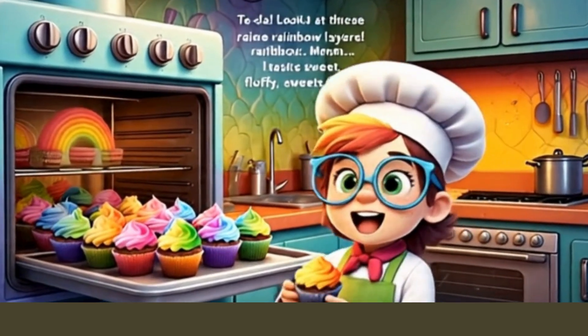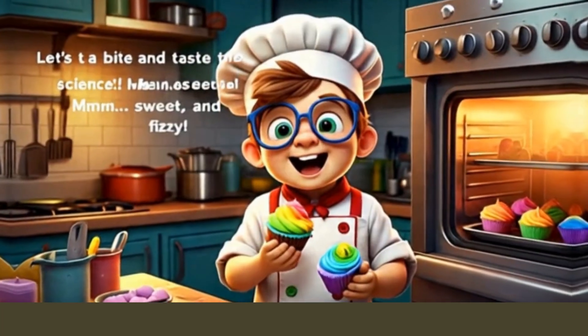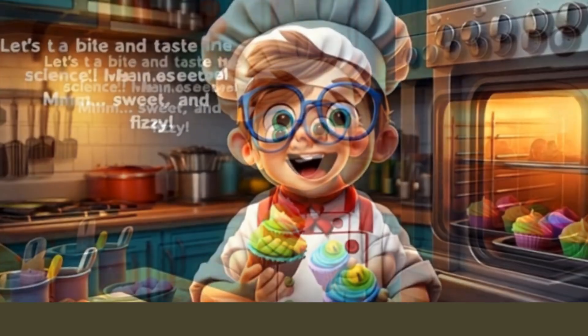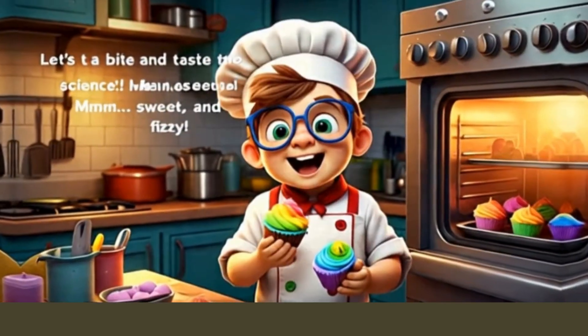Science fact time! When the cupcakes heat up, the vinegar and baking soda fizz more. That gas gets trapped inside the batter and makes the cupcake rise. That is why we get light, fluffy cakes. It is called a chemical reaction.